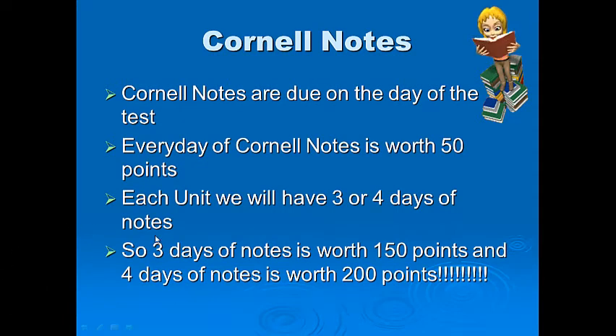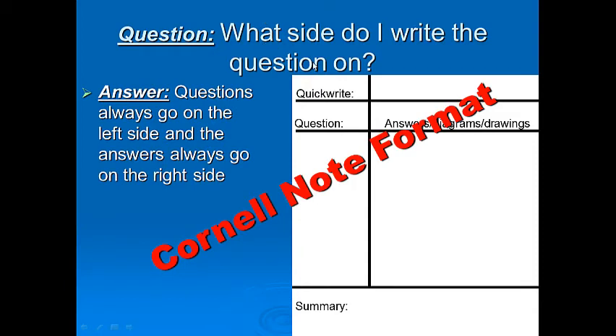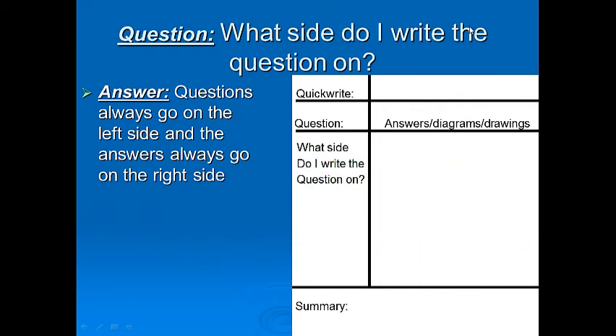I highly recommend you watch the videos because you can listen to my voice, which is a great way to learn — people learn best through listening. Now, in this class we use Cornell note style format. There's a question section and an answer section. Questions always go on the left side of the paper and answers on the right side. When we take notes, the question goes in the question section on the left, and the answer on the right.